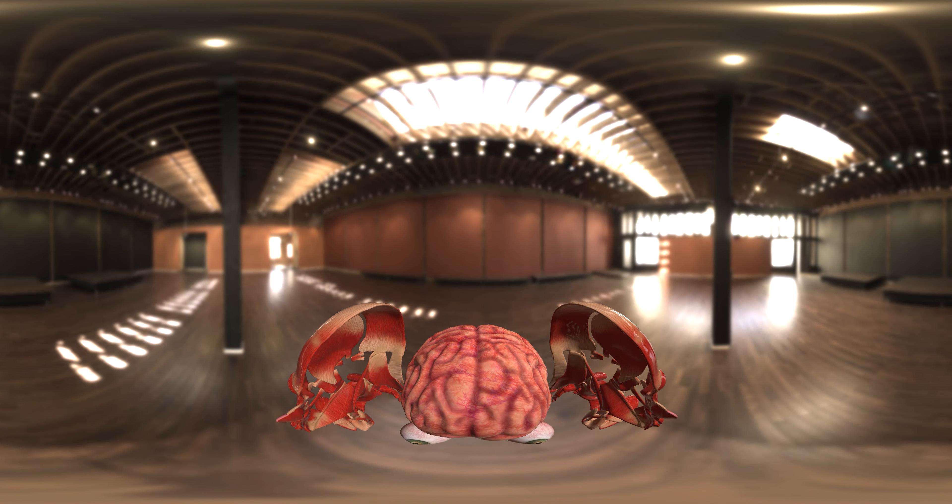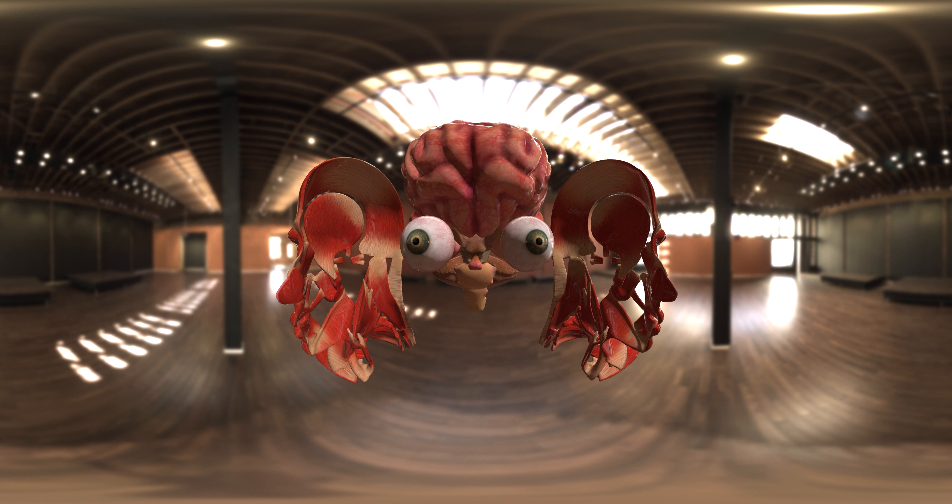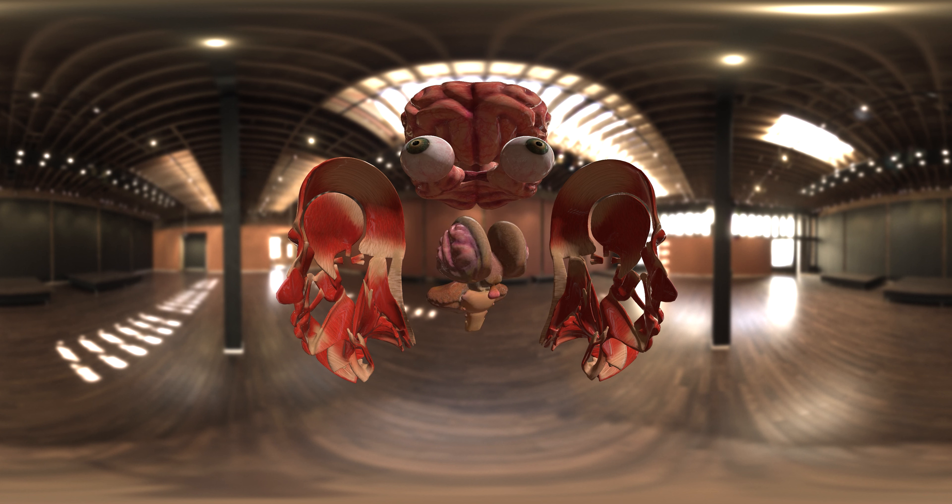Explore its anatomy: the wrinkled cerebral cortex, the regulating hypothalamus, and the connecting brainstem — each section playing a crucial role.